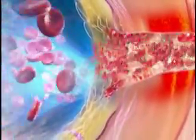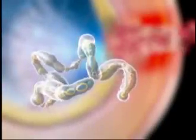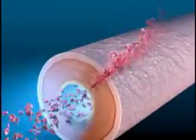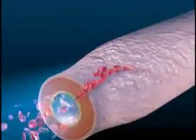They release endothelin, a polypeptide which causes smooth muscle in the wall of the artery to contract, as do nerve impulses arriving in response to the injury. As a result, less blood is lost because the vessel is narrowed at the site of injury.